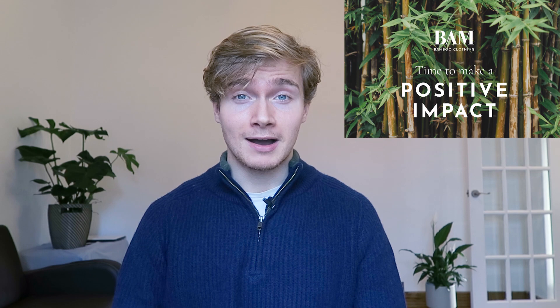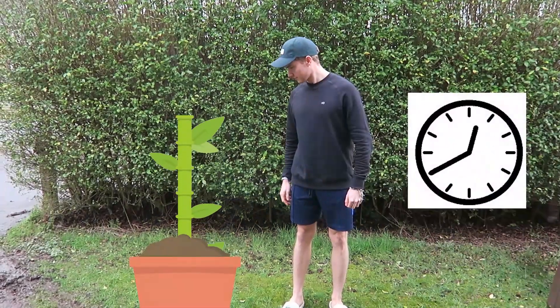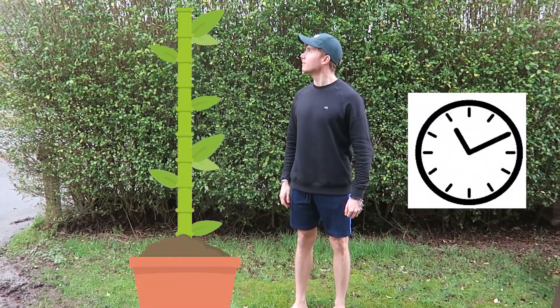We can actually start with the jumper that I'm wearing. It's from a company called BAM who are using bamboo to create all of their products. Bamboo is one of the most sustainable materials out there because it regrows so quickly. The clothing industry is one of the most polluting industries out there, but the guys at BAM are setting a sustainable example to the rest of the industry.